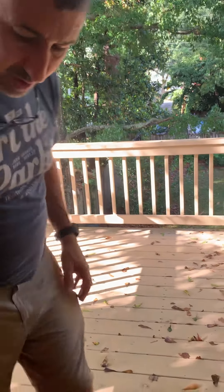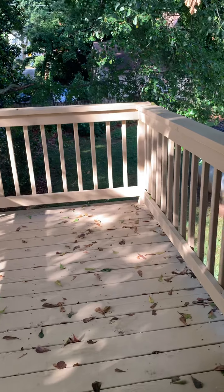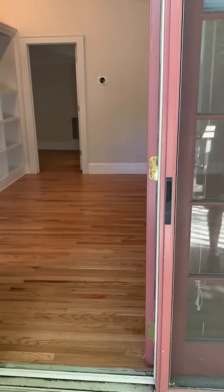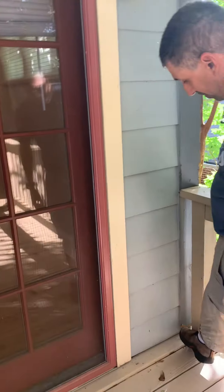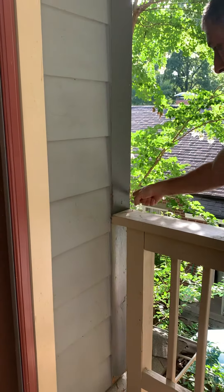It looks like we're missing some weather stripping across the base here of the door. If we look at the trim up here, it looks like it's been chewed up by squirrels here, then here, then here.